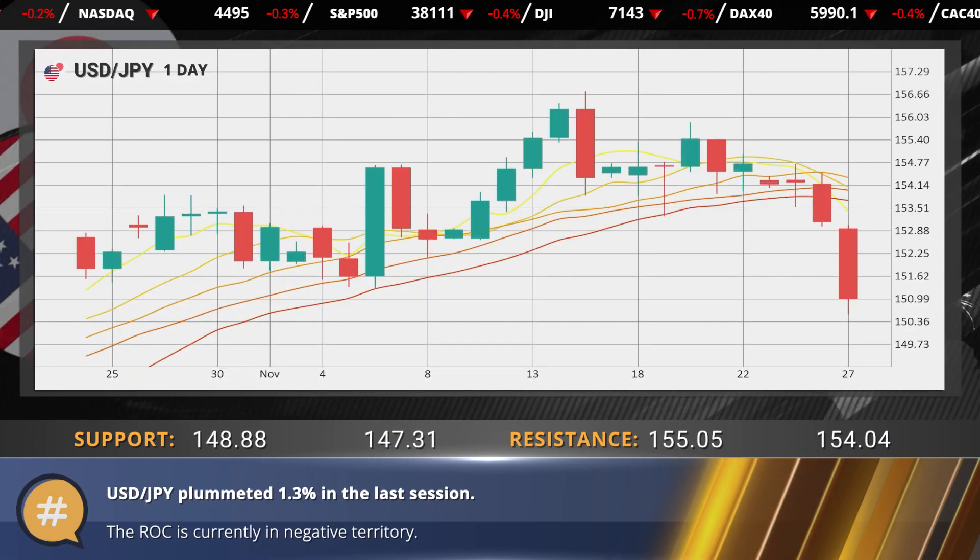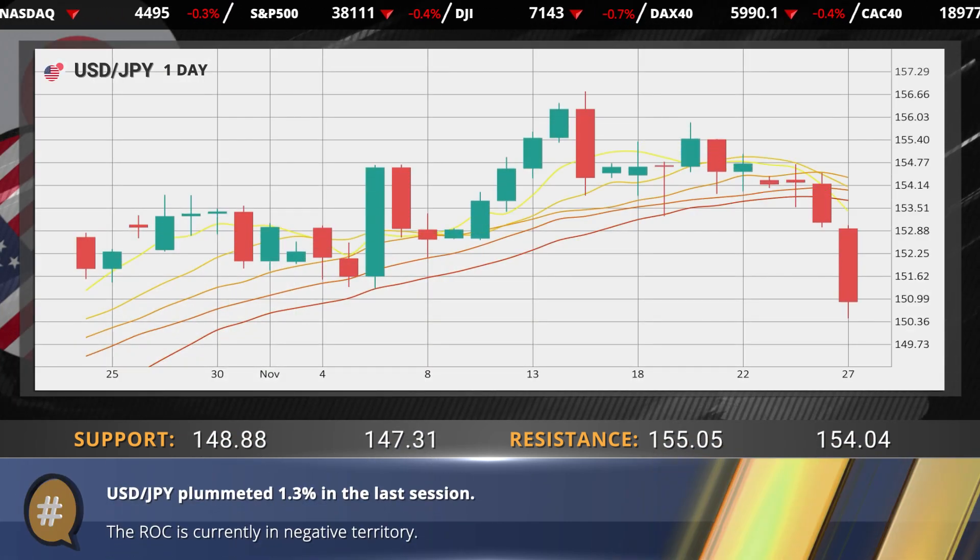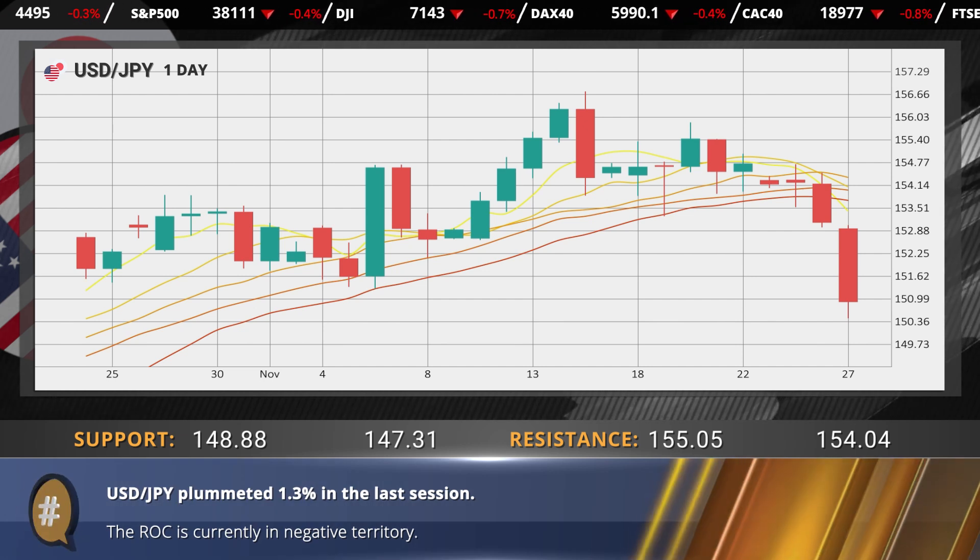The dollar yen pair fell 1.3% following a 1.6% prior session dip. The ROC is giving a negative signal.